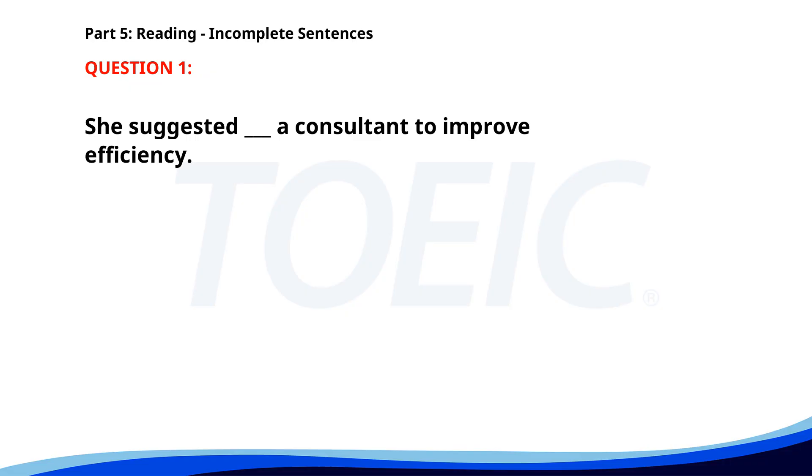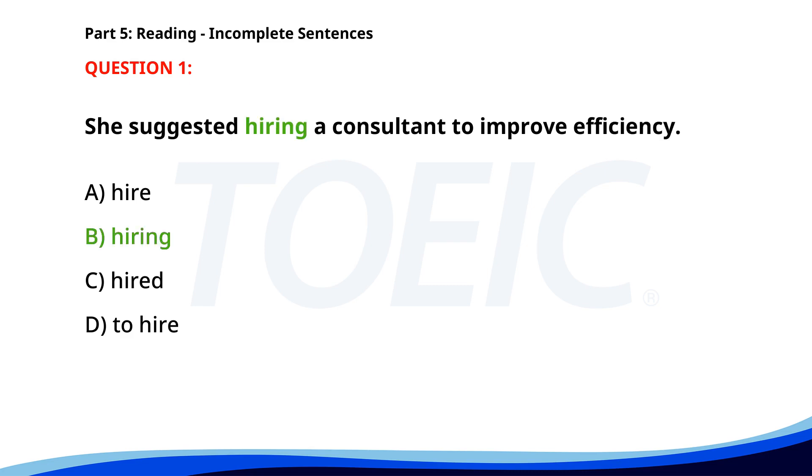Fill in the blanks with the correct words. Number 1. She suggested ___ a consultant to improve efficiency. A. Hire. B. Hiring. C. Hired. D. To hire. The correct answer is B. Hiring.